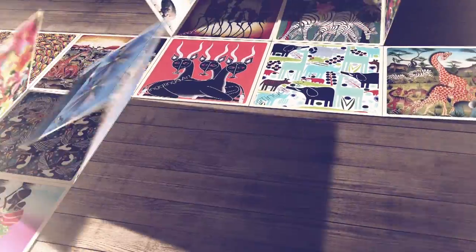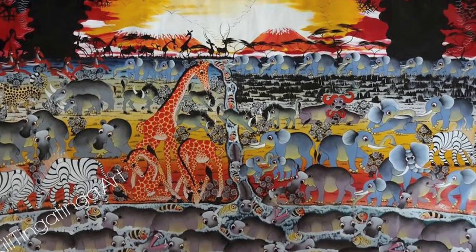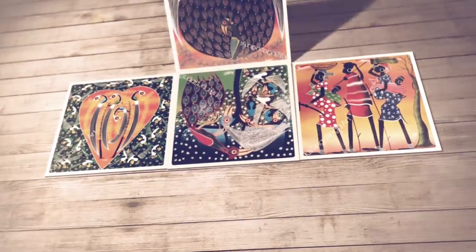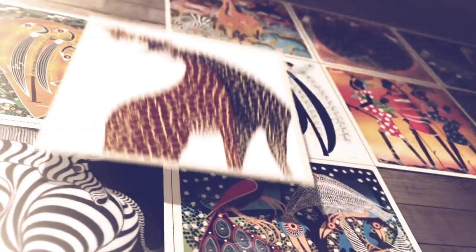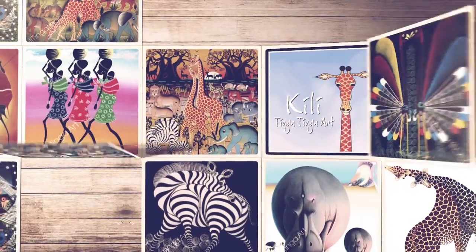Striking, vivid and bold, Tinga Tinga art is a style of painting that evokes the wild and exotic landscapes of Tanzania. Brilliantly colorful scenes of villagers at harvest, zebra frolicking at sunset, baboons on the march and elephants grazing at the summit of the iconic Mount Kilimanjaro — these will all transport you to another surreal world in the East African Safari.